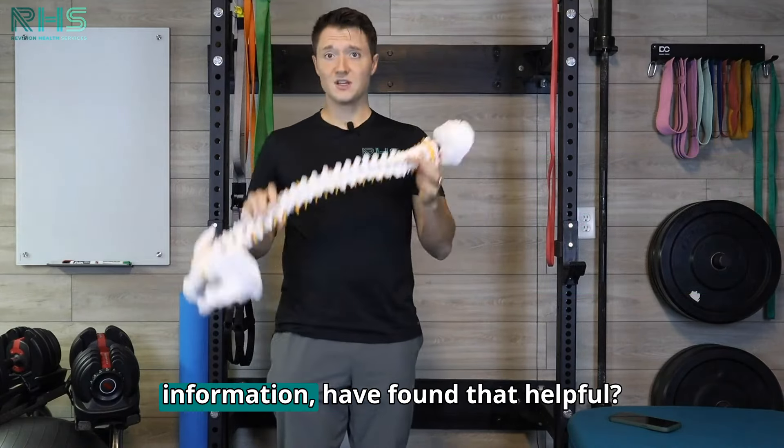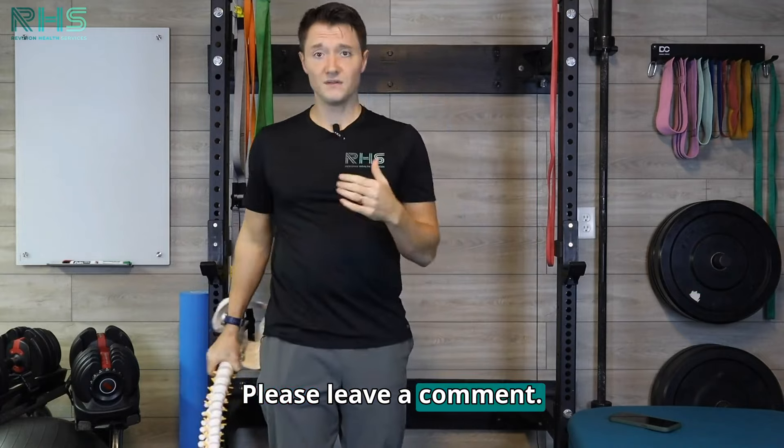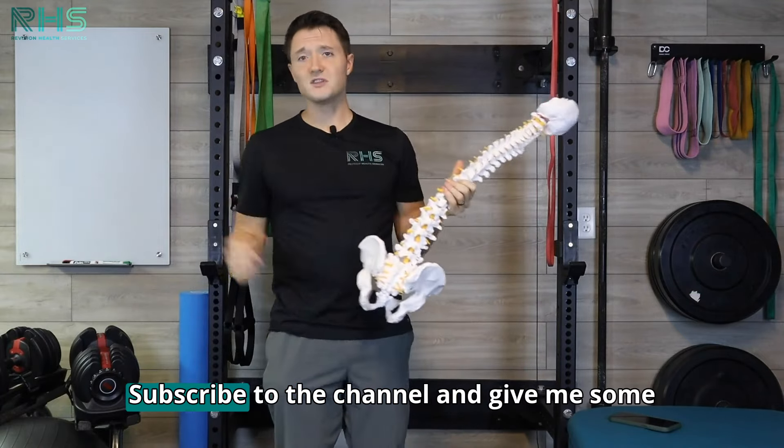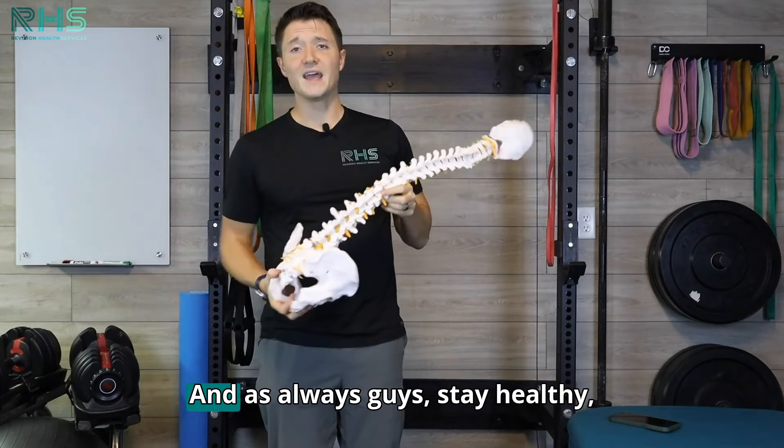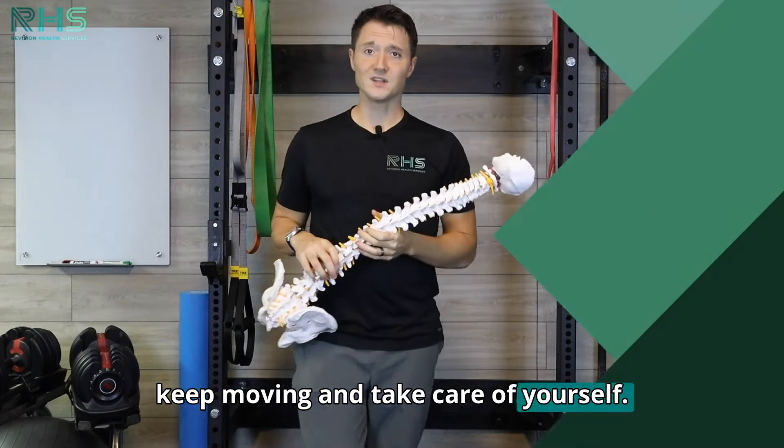Hope that helps you guys. If you found the information helpful, please leave a comment. If you have any questions, leave them in the comments as well. Subscribe to the channel and give it some love. As always, stay healthy, keep moving, and take care of yourself.